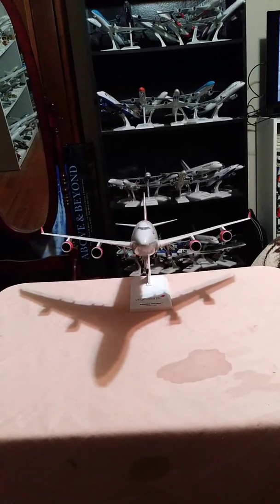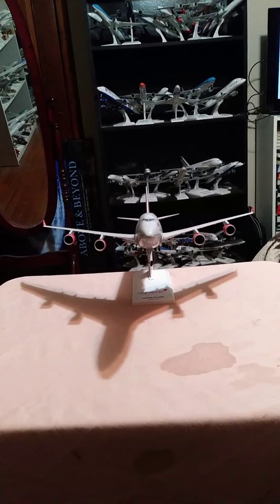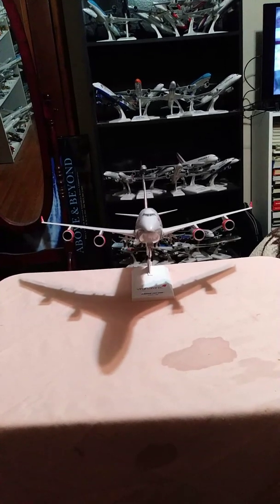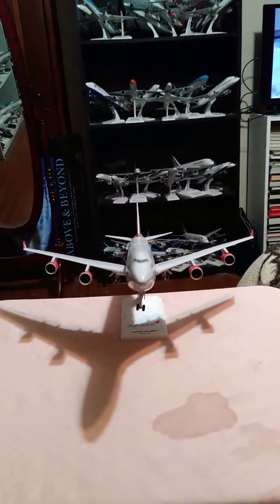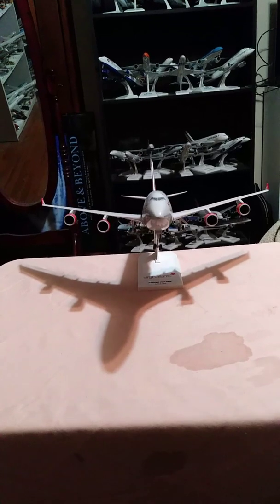Hey guys, what's up? It's me. It's Captain E3E with another aircraft review video. Right now, you are standing at a Virgin Atlantic Airways 747-400 by Skymarks in the 1-200 scale.